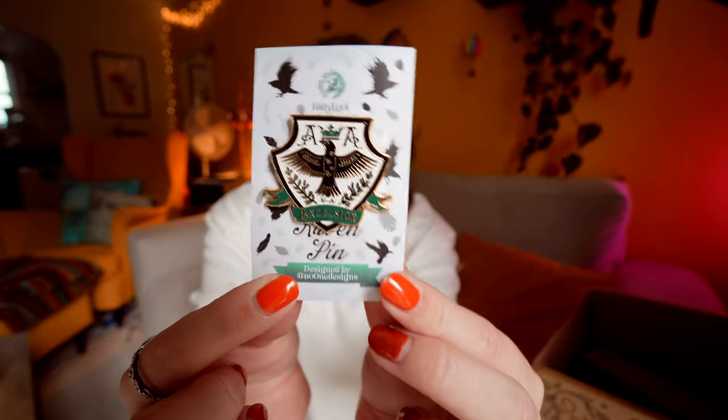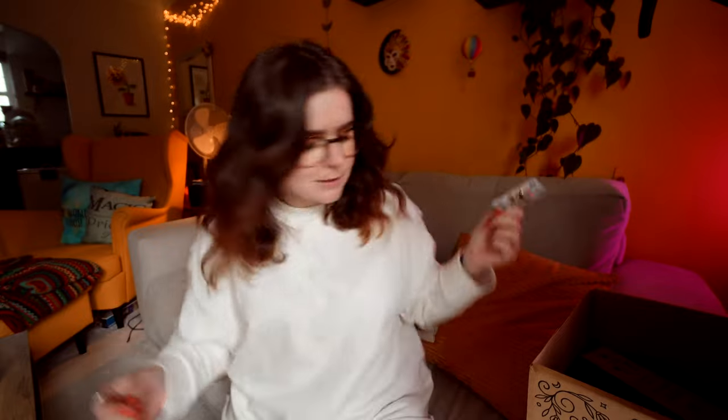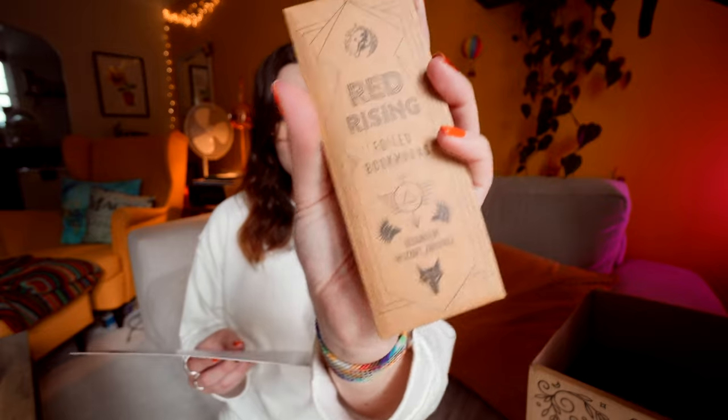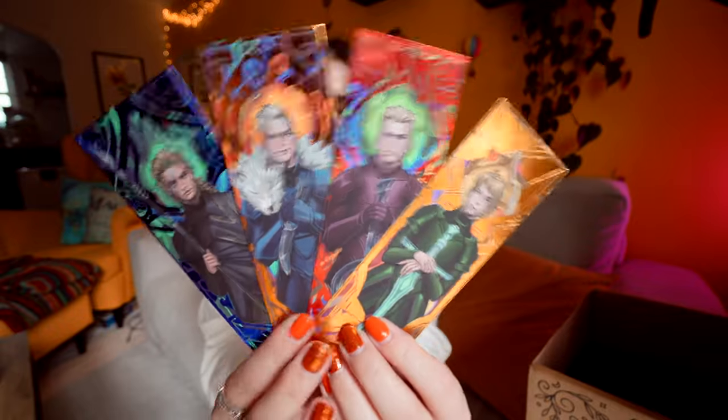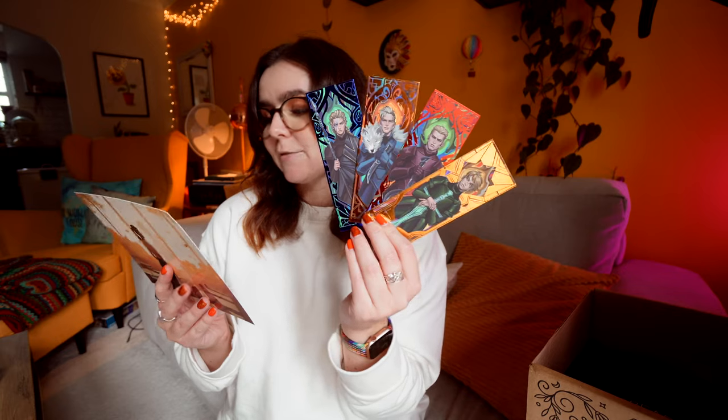Okay, we have got a Raven pin designed by No One Designs. I'm assuming this is inspired by the Raven Boys by Maggie Stiefvater — yes, inspired by the Raven Cycle series by Maggie Stiefvater. And there is also a foiled bookmark. This is Red Rising inspired and is designed by Lizart Zardonyx. There's loads of them — they're so shiny, the light is getting them perfectly. So we have got four bookmarks featuring Darrow, Mustang, Severo, and Victra.